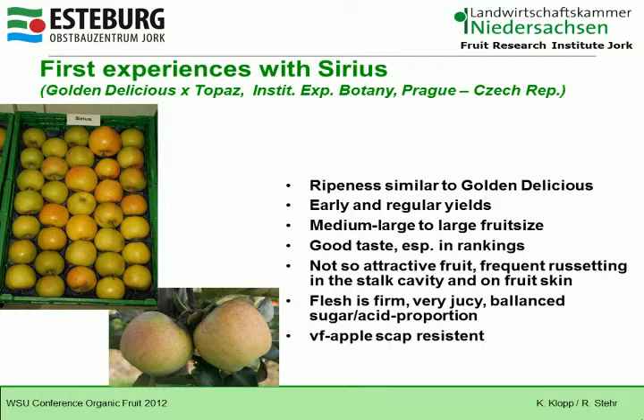I come to Series, my last cultivar. It ripens similar to Golden Delicious with early and regular yields. It has a medium-large to large fruit size and a good taste, especially in rankings. It is not so attractive as a fruit, with frequent russeting in the stalk cavity and on the fruit skin. The flesh is firm, very juicy, with a balanced sugar-acid proportion.